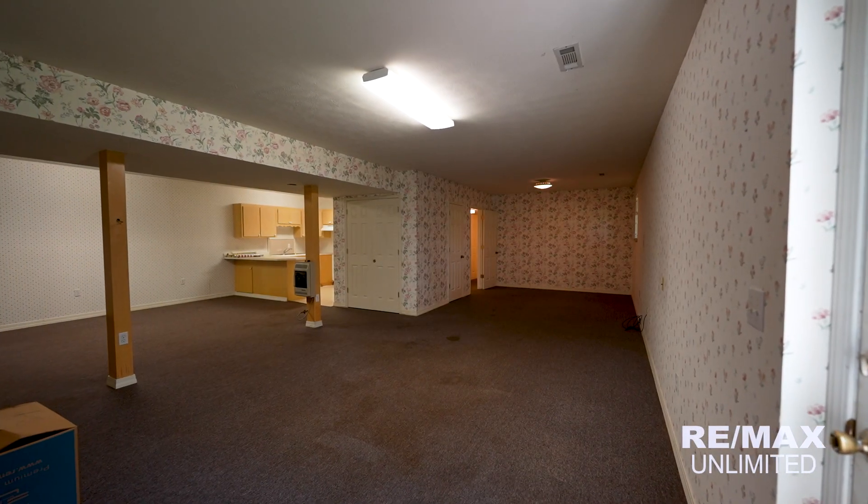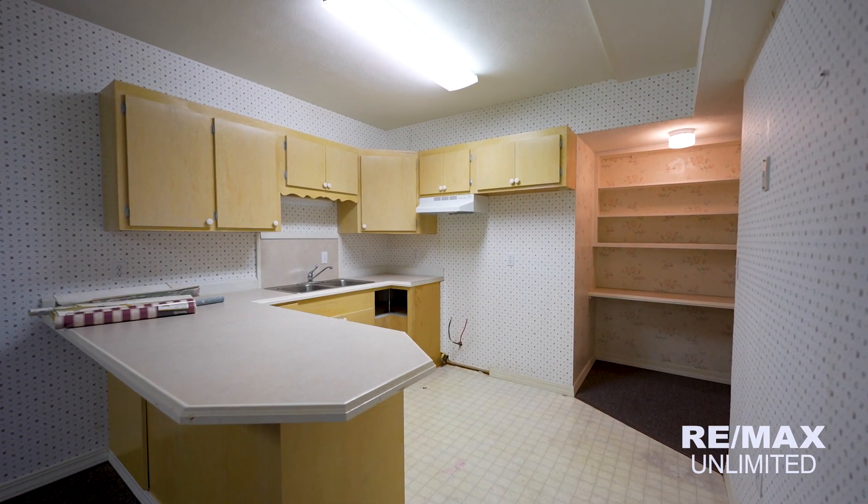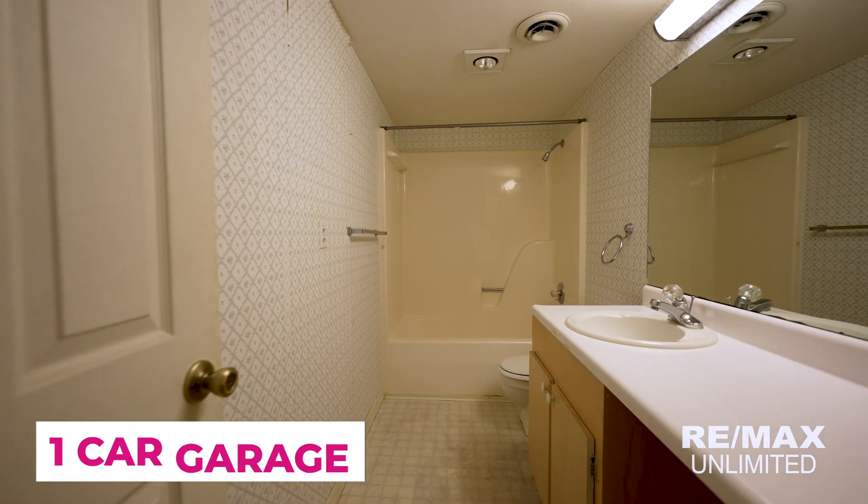The basement is like a whole other home. It comes complete with a full kitchen, a third full bathroom, and there's even a one-car garage.